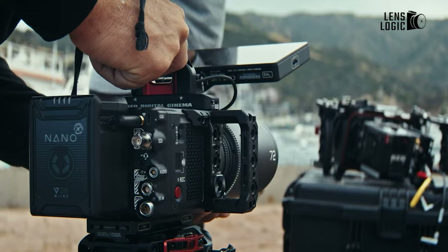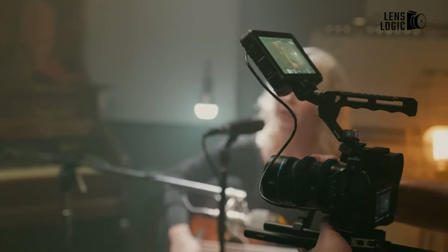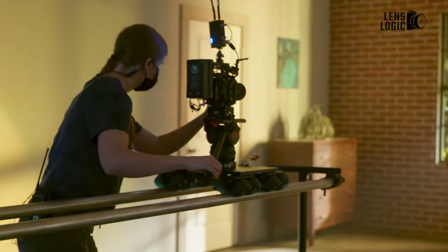So, here's our list of 7 budget cinema cameras for filmmaking. Which one did you like the most? Share your thoughts in the comment section below.